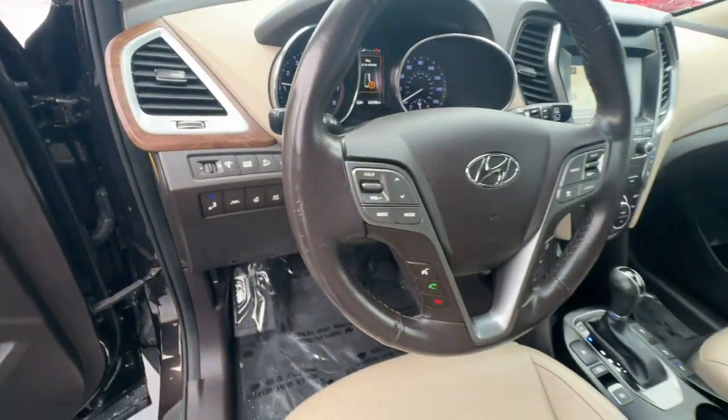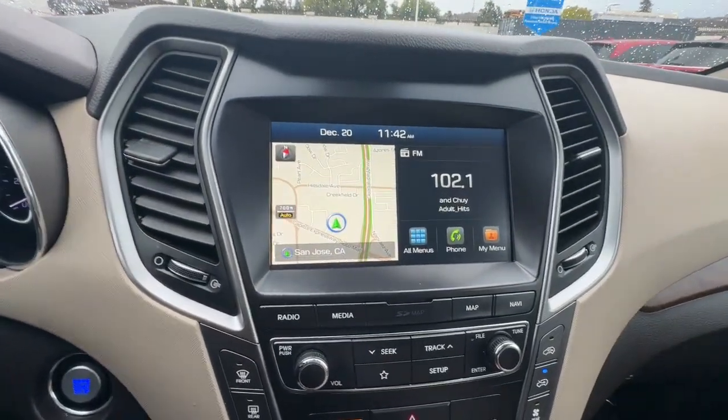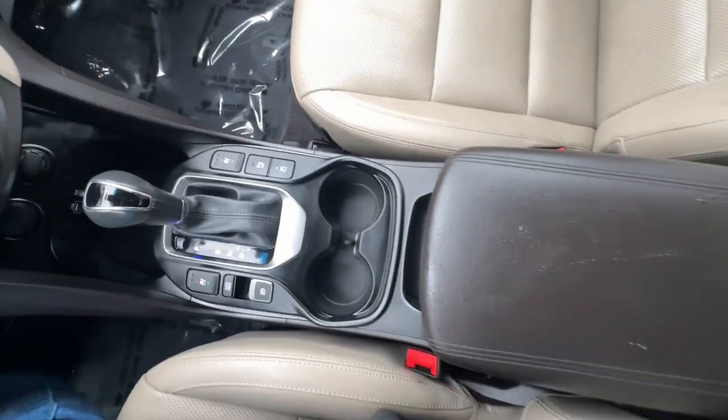Heated steering wheel, heated and/or cooled front seats, Apple CarPlay and/or Android Auto, navigation system, keyless entry, moonroof, backup camera, power liftgate, heated mirrors, fog lamps.